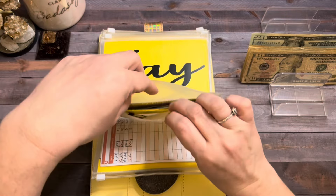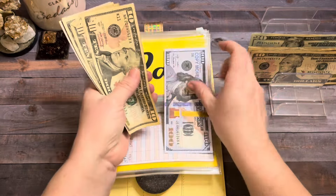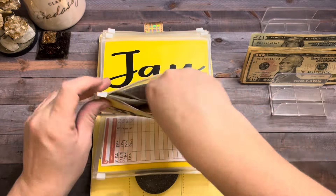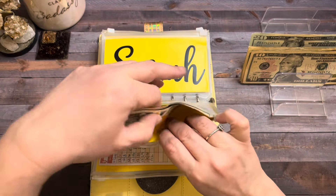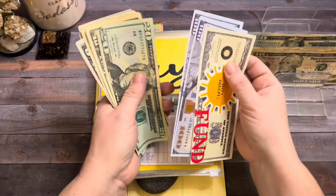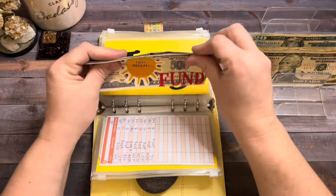My oldest son is going to get $10. So now he has $100 in a high-yield savings plus cash, totaling $155 for him. My middle son Jay is going to get $10. So now he has $700 in high-yield savings plus cash, totaling $775 for him.